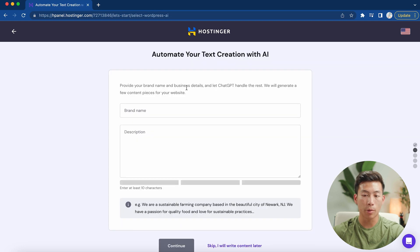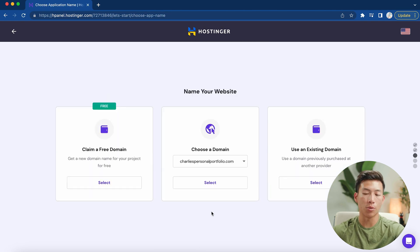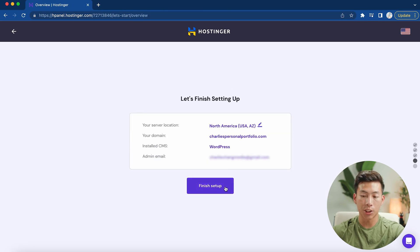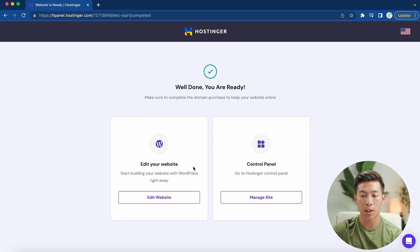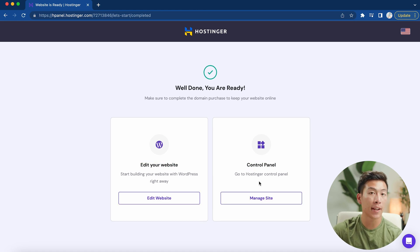It'll ask if you want to provide your brand name and business details, and the AI will automatically generate your text content for you — click skip for now. Then it'll ask which domain you want to use, so select the one you just registered, click select, and then click 'finish setup.' Once that's done, it'll take you to a page where you can either edit your website or go to your control panel. If you want to set up an email for your website, go to your control panel. For now, we'll click on 'edit your website.'